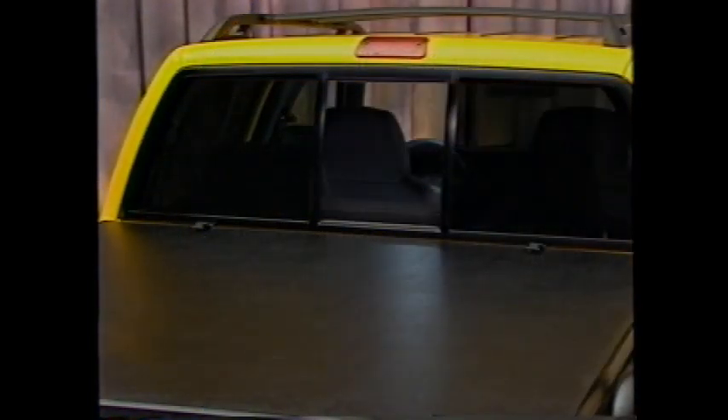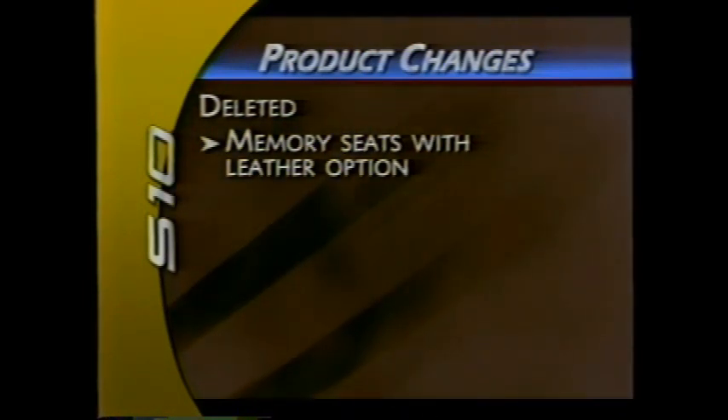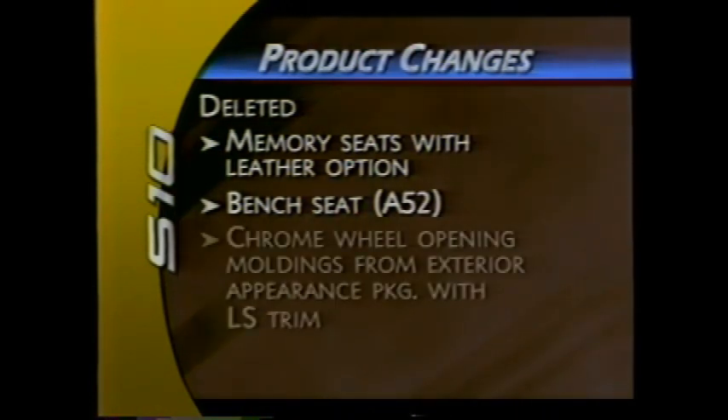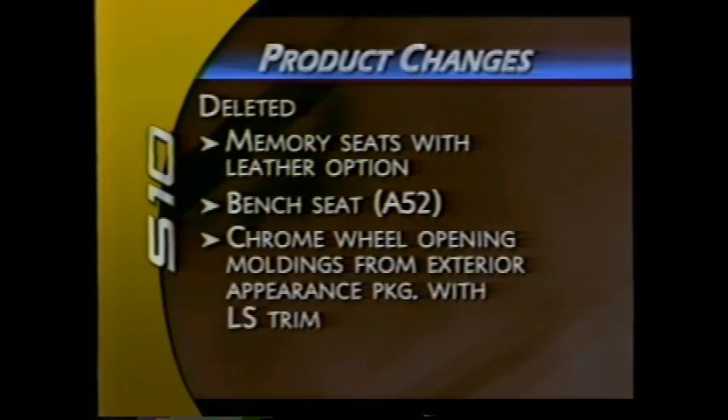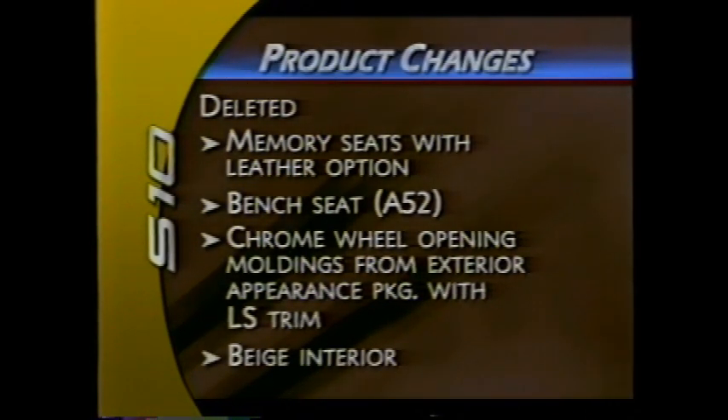On crew cab models, the sliding rear window and fog lamps are optional instead of standard for 2003, and the memory seat feature on vehicles with leather trim seats has been eliminated. Additional deletions include the A52 bench seat, chrome wheel opening moldings from the exterior appearance package available with LS trim, and the beige color interior.